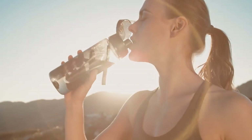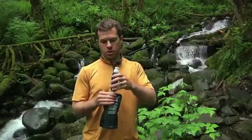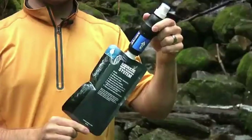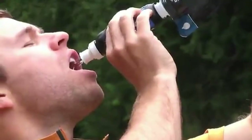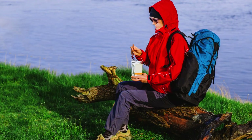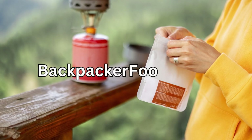Number 16: Water bottles or bladder. Multi-day hiking trips require reliable hydration on the trail. Number 17: Water filter. A good water filter provides a way to obtain clean water from natural sources. See our video on the 7 best backpacking water filters. Number 18: Meals. Easy-to-cook backpacking meals are critical for long-distance hiking. Go to backpackerfoods.com to see the highest-rated meals.